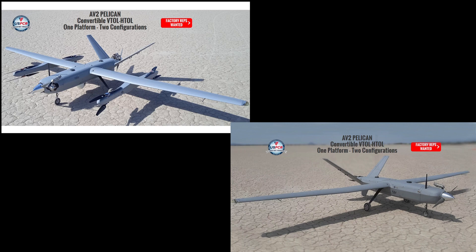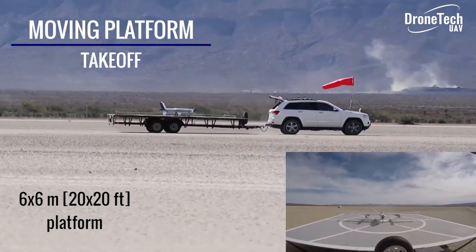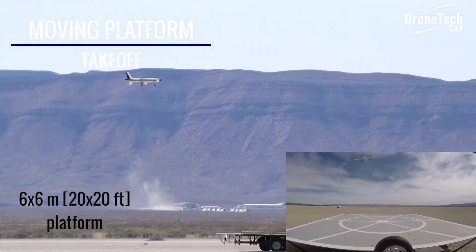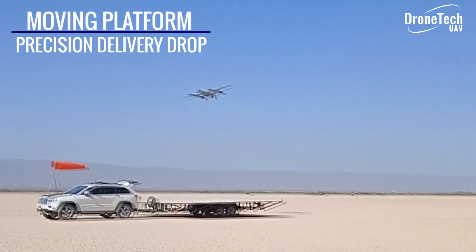So this is our main product — it's the Pelican UAV. It is a vertical takeoff and landing, fixed-wing platform, and it is capable of flying up to 10 hours at 60 miles per hour, so up to 600 mile range, and it has the capability to take off, deliver to, and land on a moving platform, be it a ship.